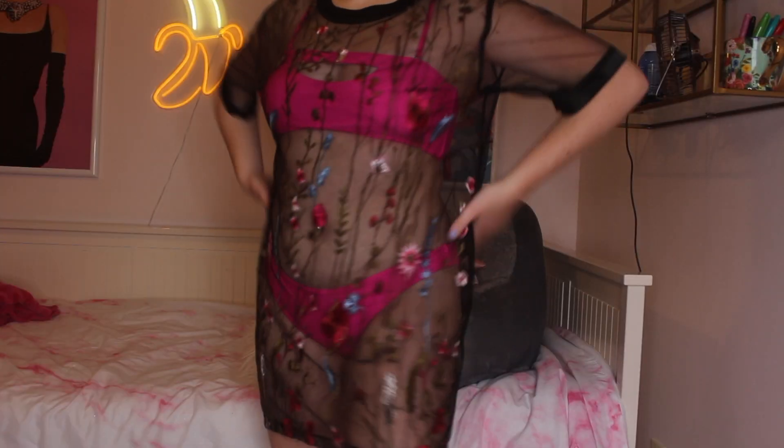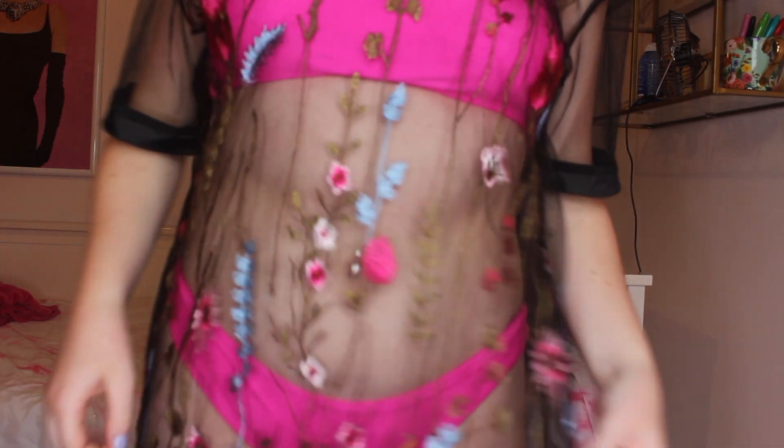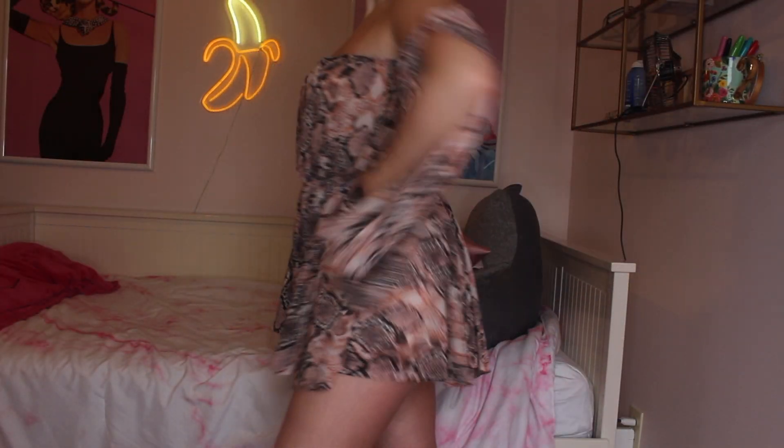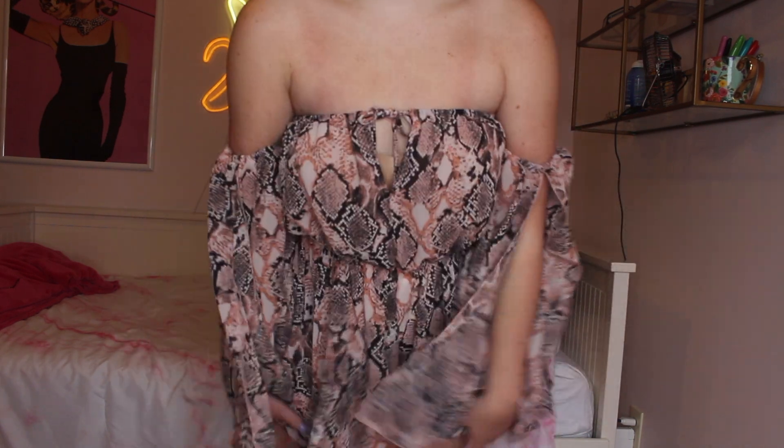Next I have another black tank from Fashion Nova. Then I have this swimsuit cover-up — a sheer dress with flowers, which I wore in Florida. It's a little itchy but so worth it because it's adorable. From Akira I have this snakeskin material romper in a pink color — it's off the shoulder with flowy sleeves. I was super drawn to the colors and the snakeskin vibe.